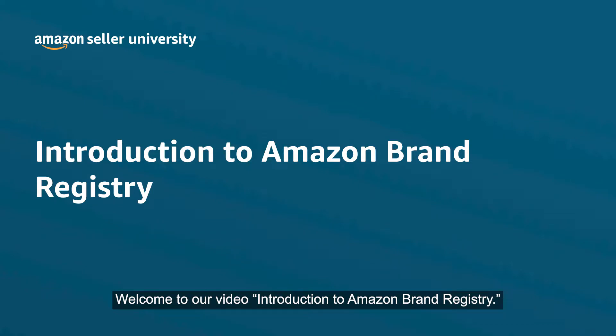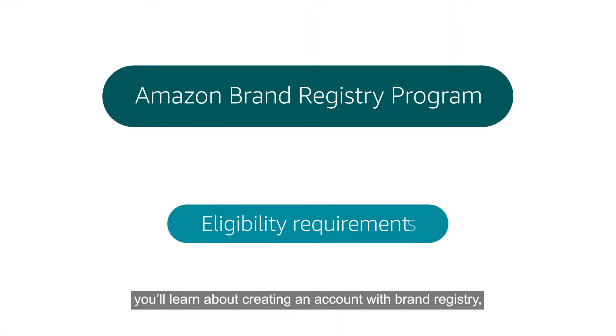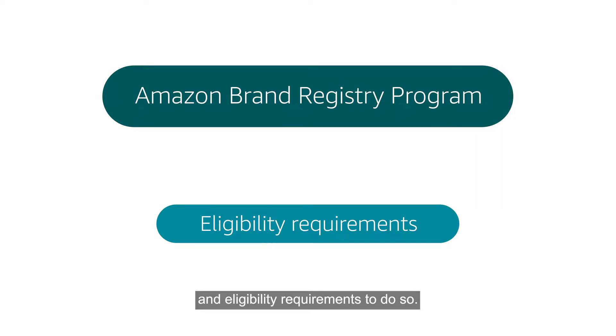Welcome to our video, Introduction to Amazon Brand Registry. In this video, you'll learn about creating an account with Brand Registry and eligibility requirements to do so.